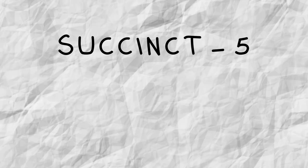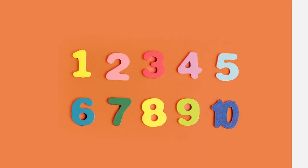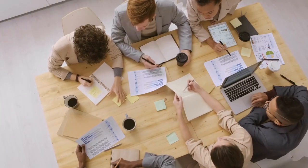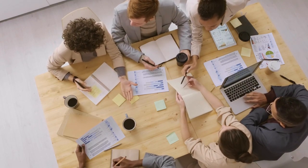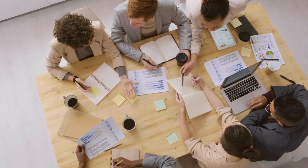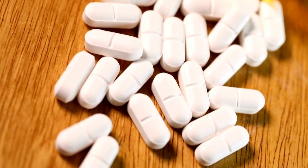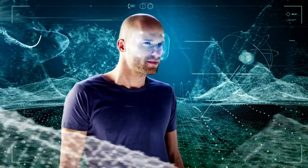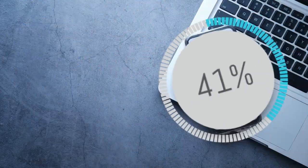Kahneman introduces 8 common biases. First is the law of small numbers: we often believe that small groups or samples are the same as the larger population they come from. We think small samples are more reliable than they are. For example, if a drug works for 80% of patients, we might assume 4 out of 5 people will respond if only 5 people take it. But in reality, the chance that exactly 4 people will respond out of a sample of 5 is only 41%.